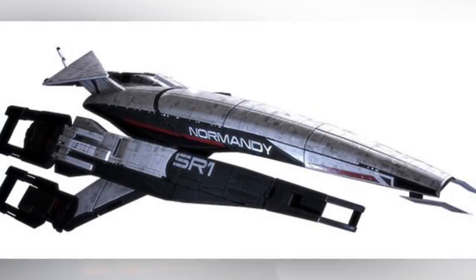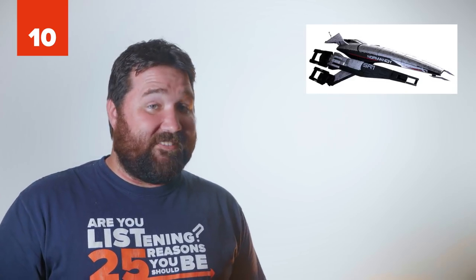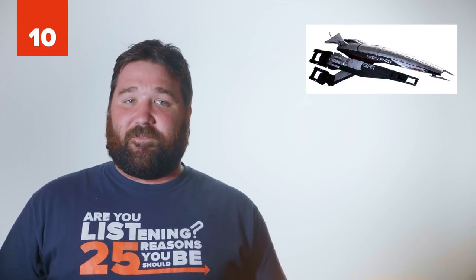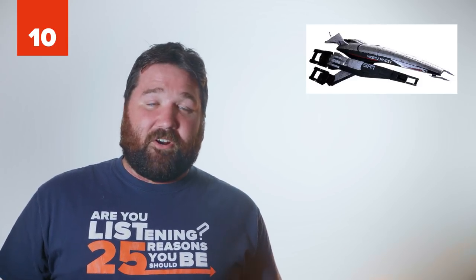Number 10: SSV Normandy SR1. While the SSV Normandy SR1 isn't as powerful as its successor the SR2, it's still an incredible ship used solely for scouting with its state-of-the-art stealth technology. Let's face it — without the SR1, there would have been no SR2.